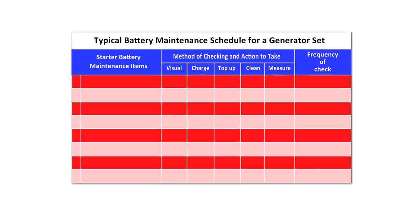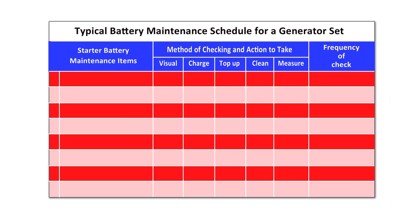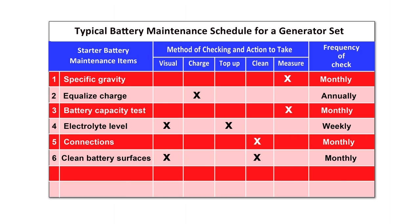Planned maintenance checks of batteries through a planned maintenance contract and operators' checks should include: check specific gravity monthly, annually apply an equalized charge, check battery capacity monthly, weekly check of electrolyte levels, monthly check of connections, monthly clean battery surfaces, and weekly checks of leaks and battery charger.